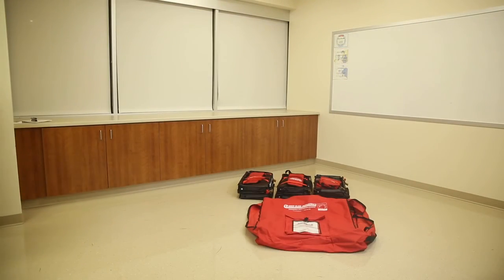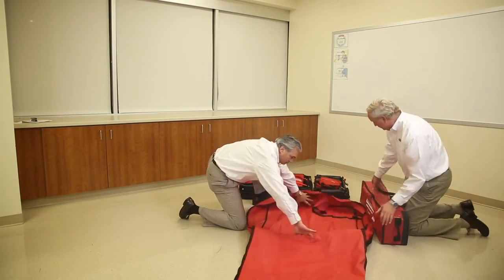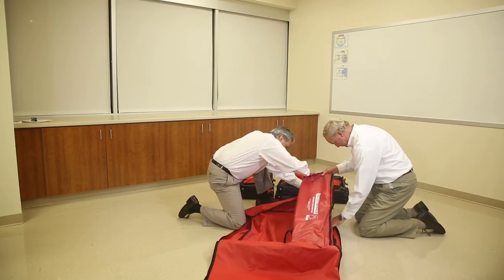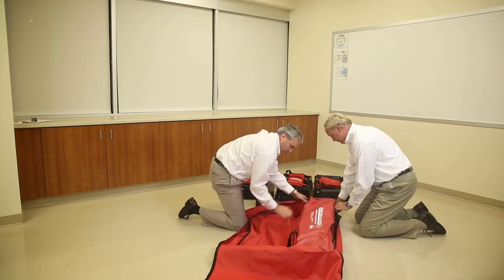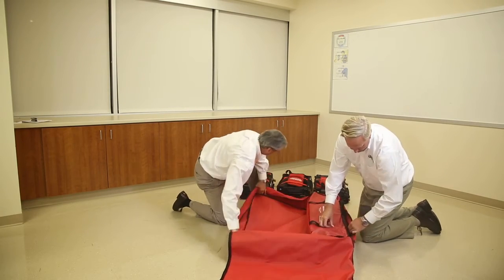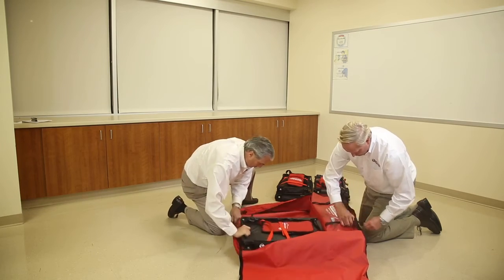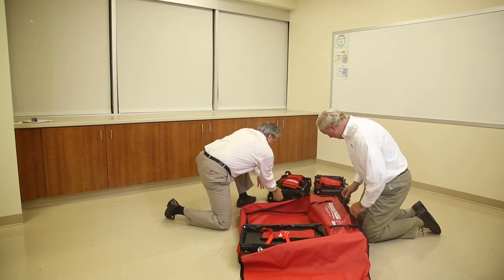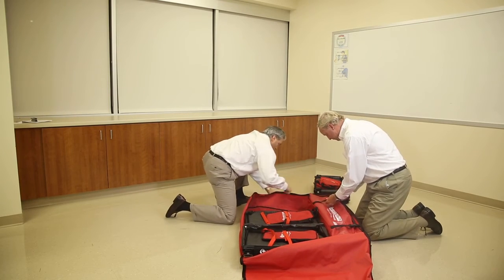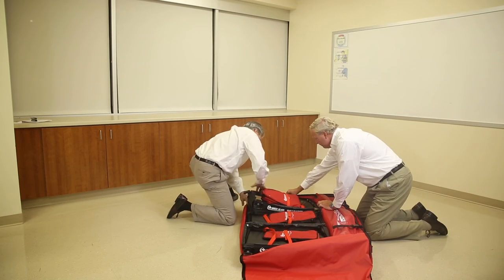The EVAC basket and rack system storage device holds six baskets and one rack. Utilize the two straps to secure the rack inside the storage device and tighten appropriately. Next, place two baskets stacked on top of each other in three rows. Always put the evacuation baskets and rack system away properly and return to its assigned storage location so you are always evacuation ready.